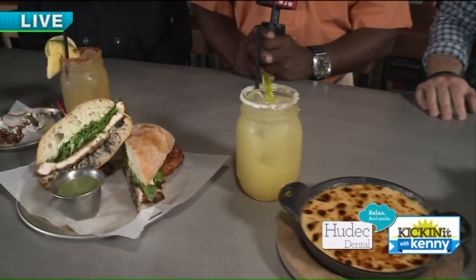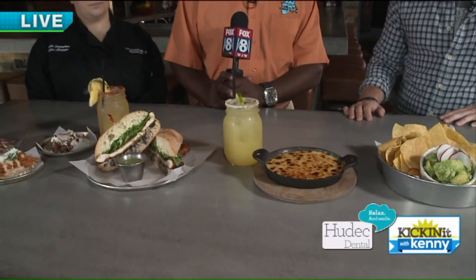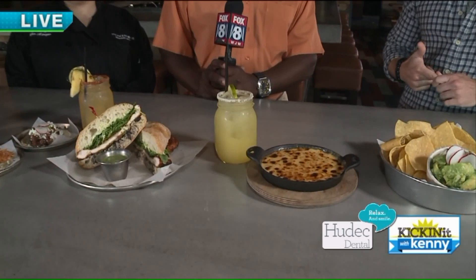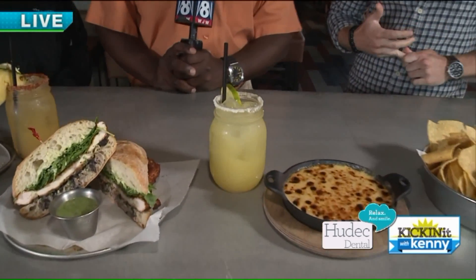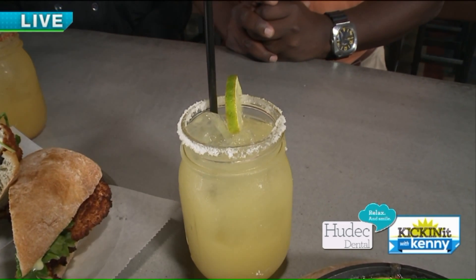That's going to pair great with anything. And then you have our standard Bakersfield margarita with our housemade sour mix, fresh squeezed lemon juice, fresh squeezed lime, agave nectar, simple syrup, and a little bit of orange juice as well, with plenty of tequila and some triple sec.